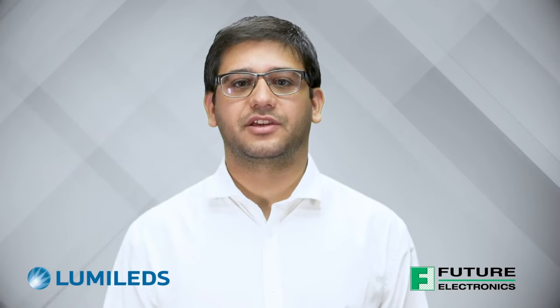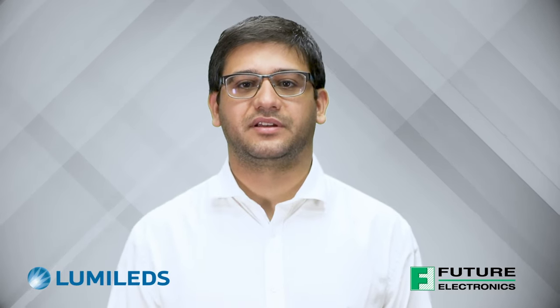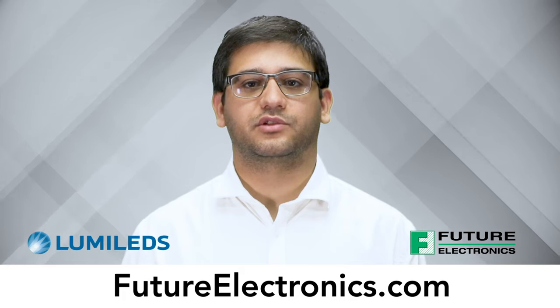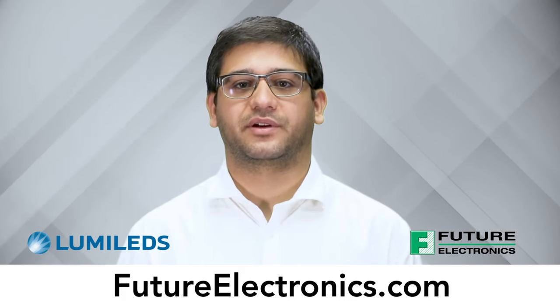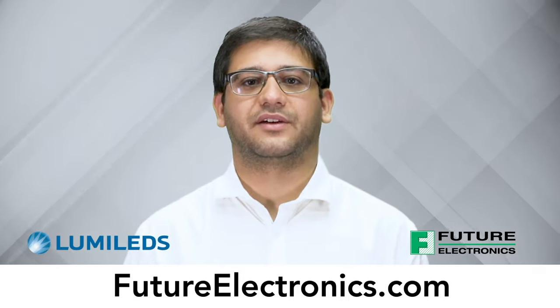If you have an application that could benefit from the Luxeon 7070, we invite you to contact your Future Lighting Solutions or Lumileds sales representative for a personalized presentation of this innovative high-power LED. Thank you and have a good day.